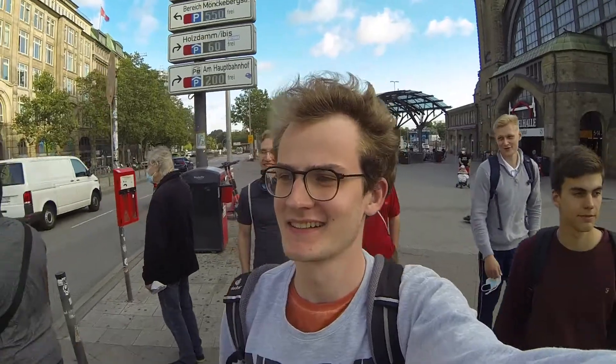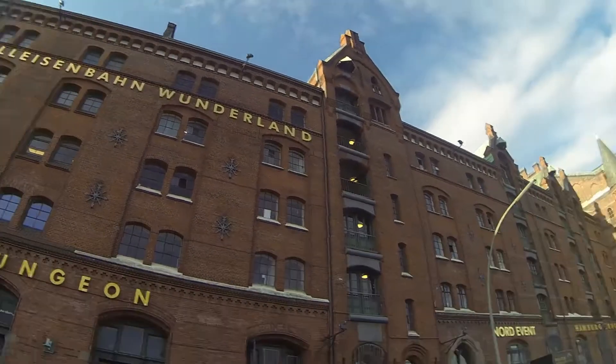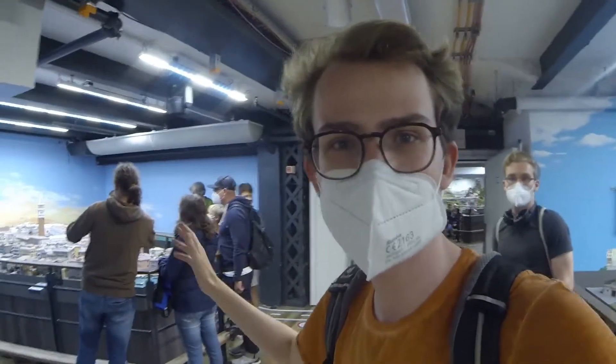I'm Paul and today my friends and I are checking out Miniatur Wunderland in Hamburg, Germany, which is the world's largest model railway exhibition.